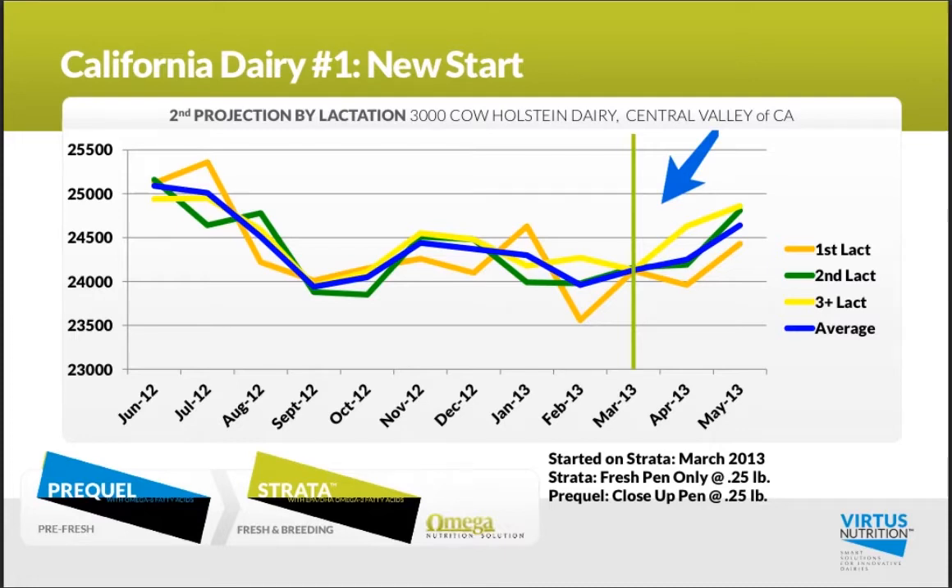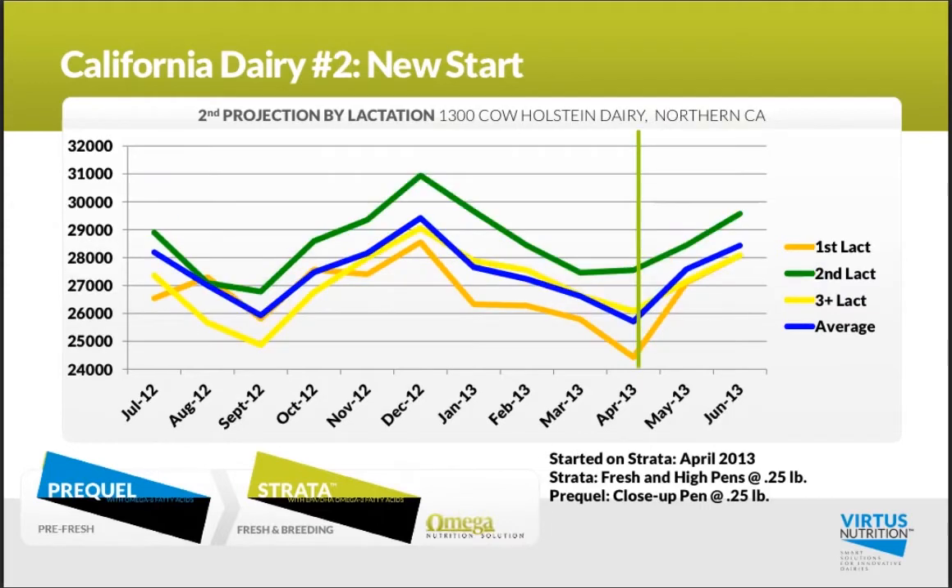As a side note, they are also on Prequel at a quarter pound in the close-up group, although Strata is really what drives that measurable improvement in early milk production.